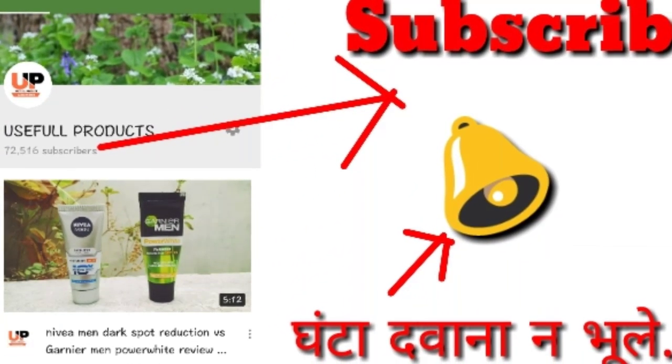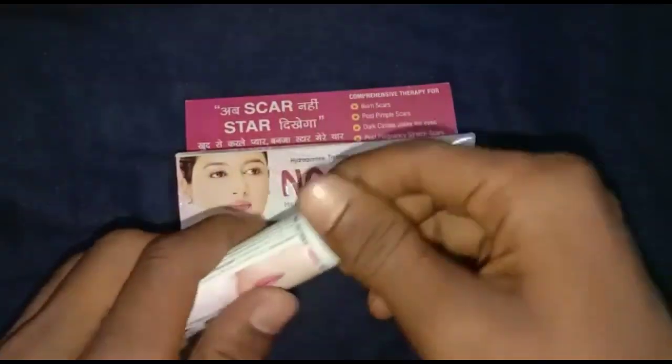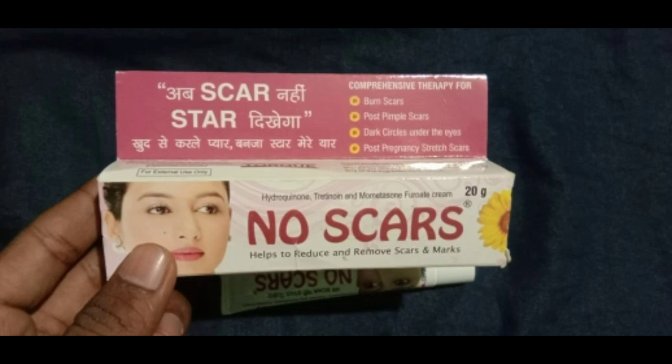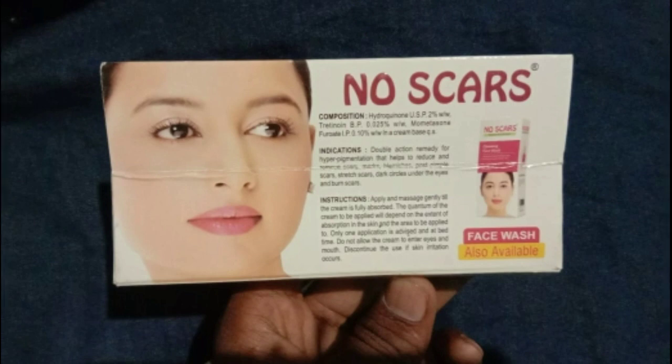Friends, ab iski packaging ko kholkar dekhte hain — kis prakar ki cream iske andar milti hai. Agar aap English mein video dekhna chahte ho toh mujhe comment box mein likhkar bata dijiye.